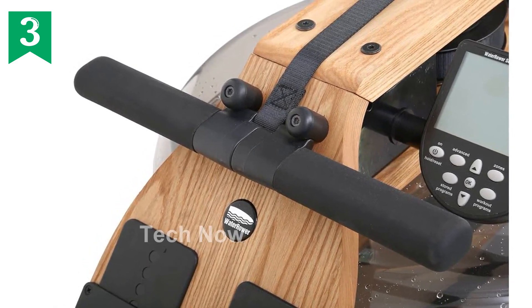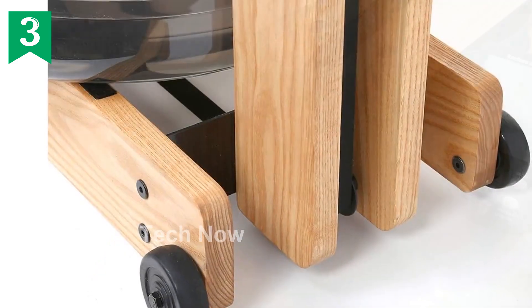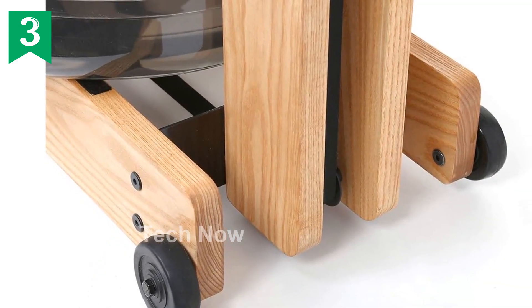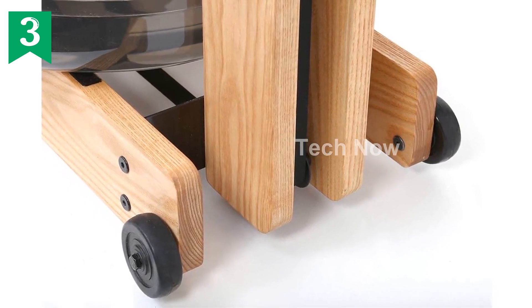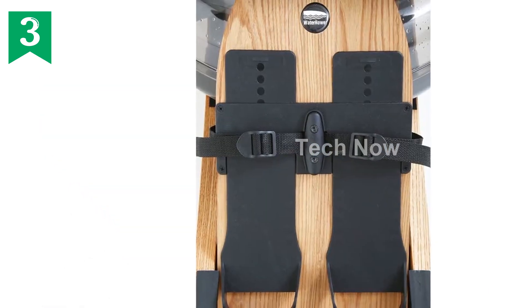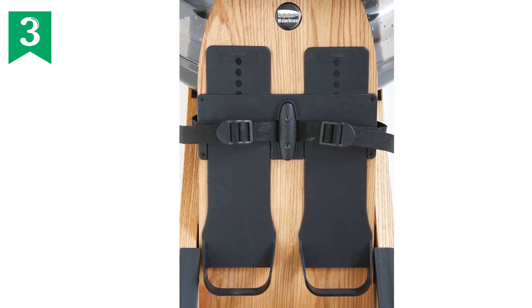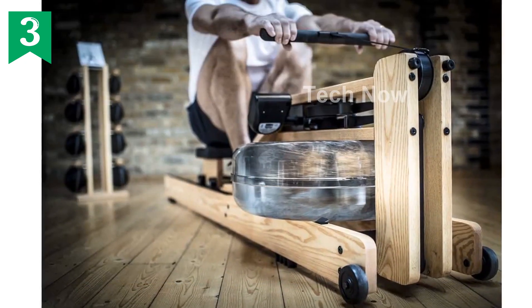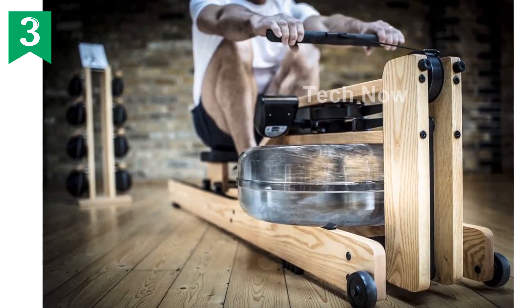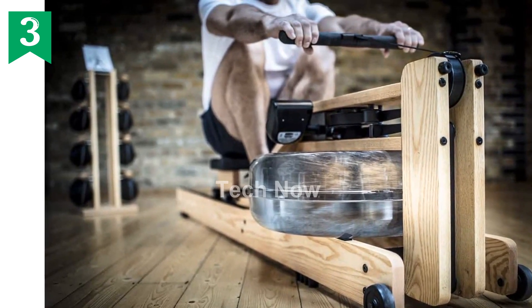In addition to its exceptional performance, the WaterRower Ash Rowing Machine offers the best warranty in the industry. With a one-year manufacturer's warranty upgradeable to three years for parts, and a five-year frame warranty free of charge with registration, you can have peace of mind. Moreover, you'll be working directly with knowledgeable U.S. representatives — no call center frustrations.